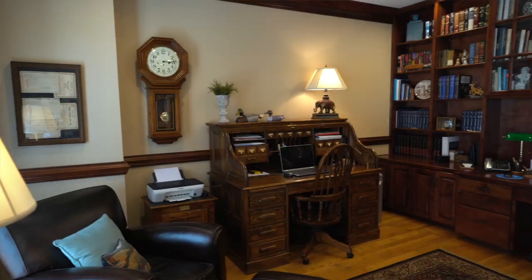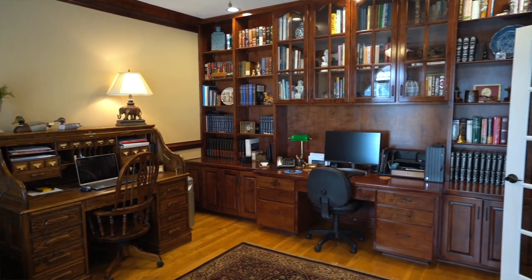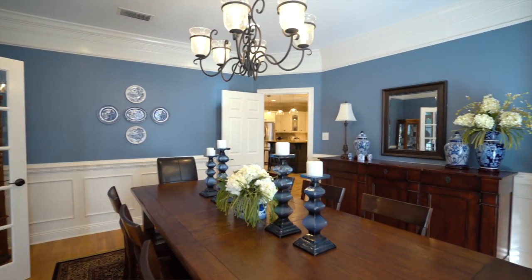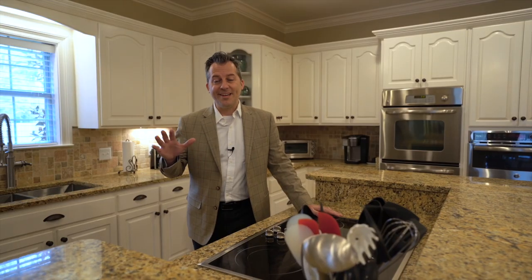This beautiful Southern Creole design is going to have split brick flooring in the foyer. Off of the foyer, you've got a dedicated office with incredible built-ins. On the other side, you've got a huge dining room that seats eight — probably up to ten. You won't believe the kitchen, so let's check that out. When I think of a massive kitchen, this is it.